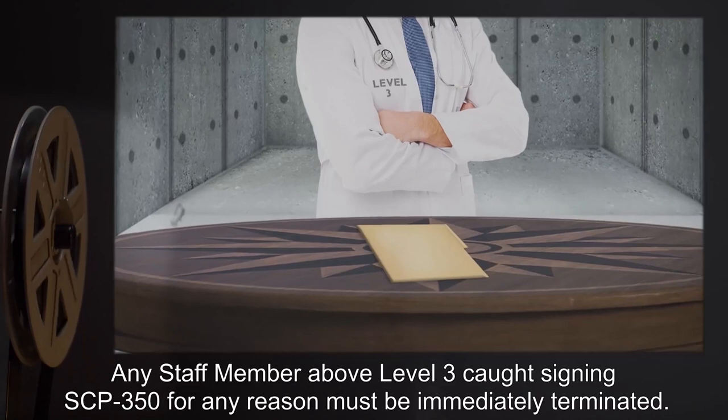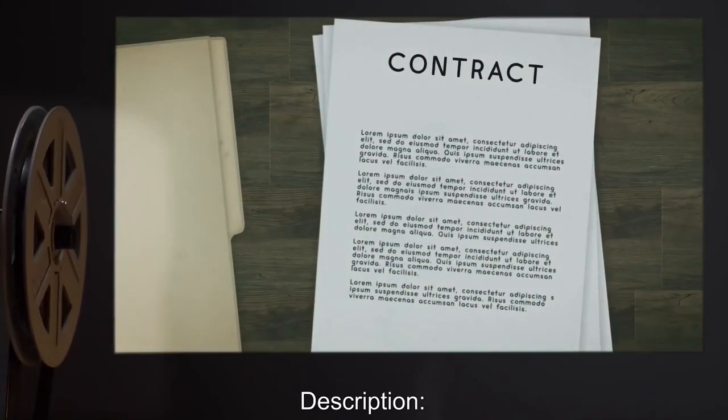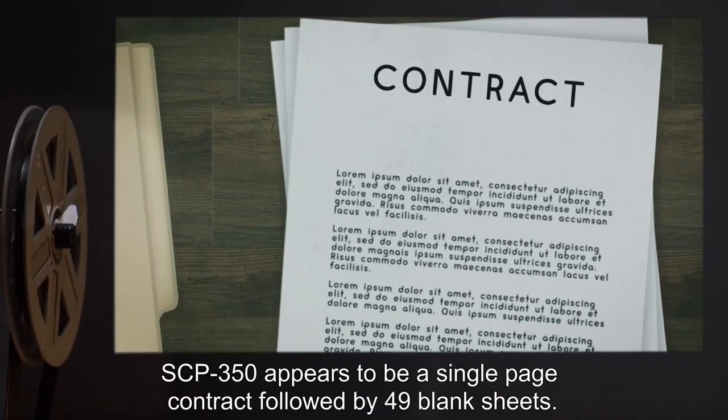Any staff member above level three caught signing SCP-350 for any reason must be immediately terminated.